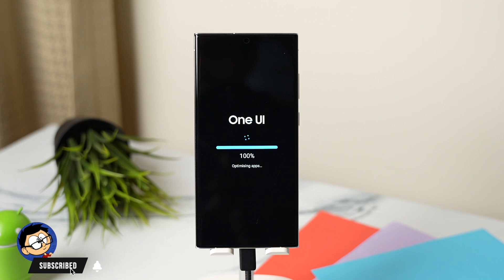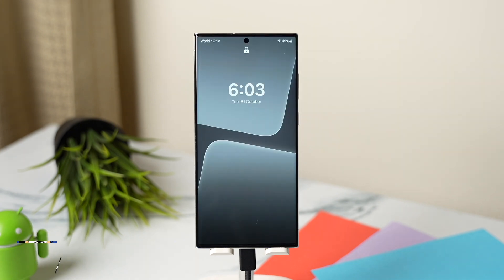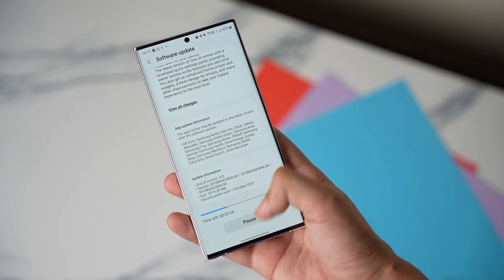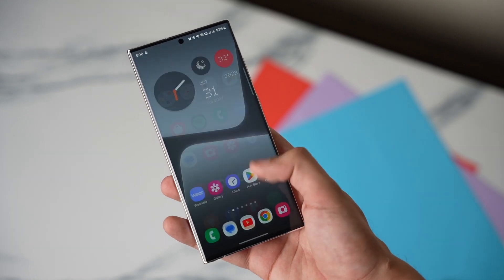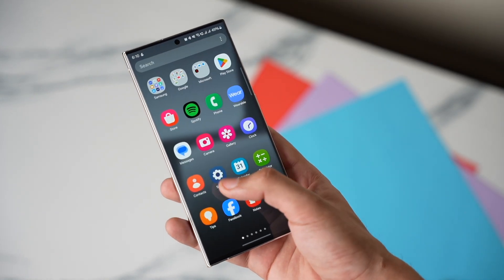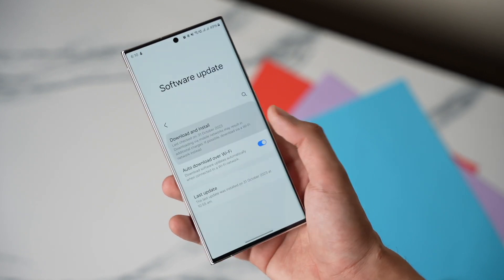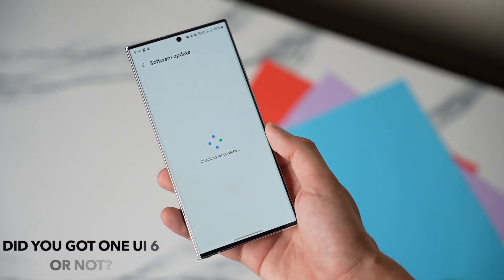Reboot your phone and wait for all the apps to optimize. I've seen a little improvement in speed and overall processing of my Galaxy phone after trying out this fix. Try it out and let me know in the comments if this helps or not. Don't forget to check out the One UI 6 on Galaxy Watch video I'll be posting soon. I'll catch you guys in the next one — until then, bye bye!